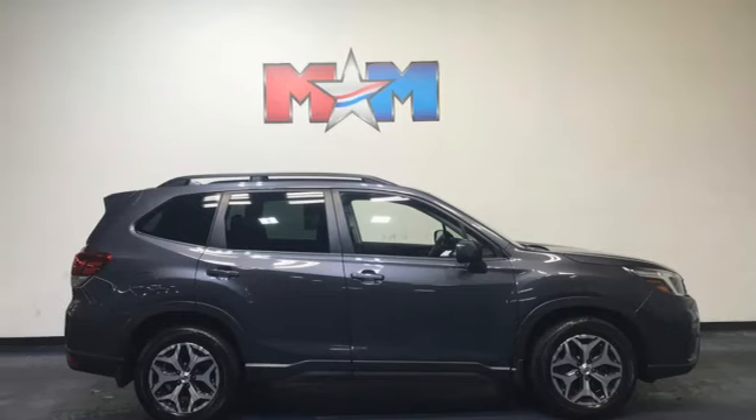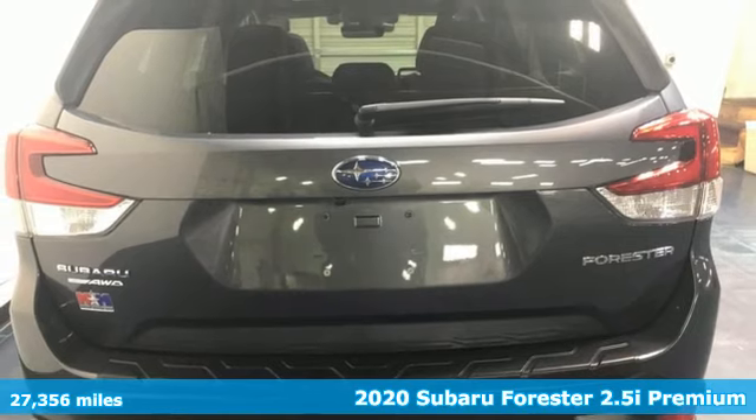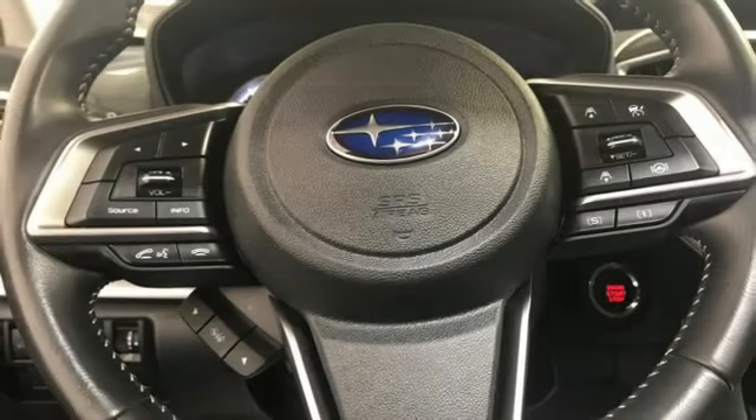It's a 2020 Subaru Forester. Live up to your potential — the potential to experience things great and small in a Forester. And with features like these, every drive is a pleasure.